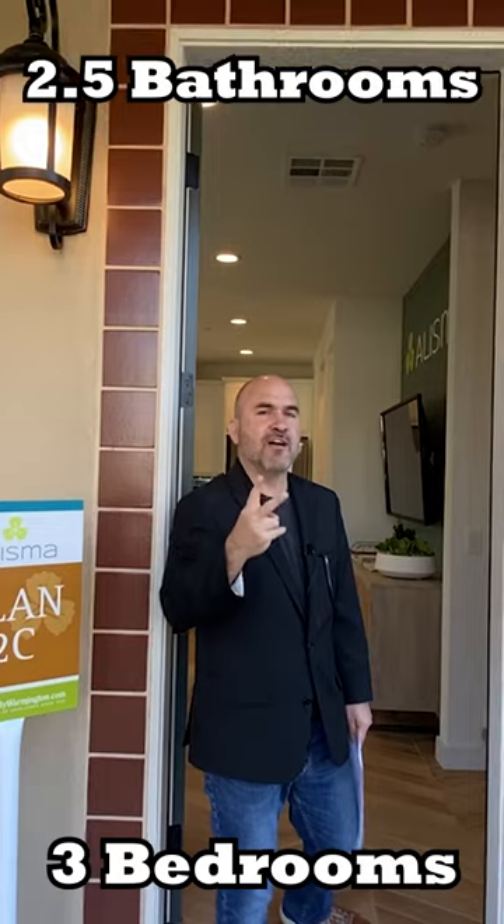If you're thinking about moving to Simi Valley and you want a brand new home but you don't want to spend upwards of a million dollars, I have the perfect solution for you. I'm going to take you through model number two right now. This model is 1,226 square feet of living space, three bedrooms, two and a half bathrooms.